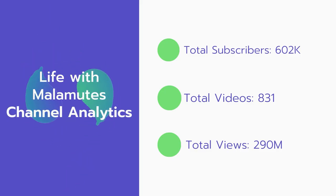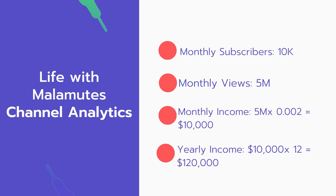Now let's go over Life with Malamute's channel analytics. Total subscribers: 602,000. Total videos: 831. Total views: 290 million. Monthly subscribers: 10,000 every month. Monthly views: 5 million.